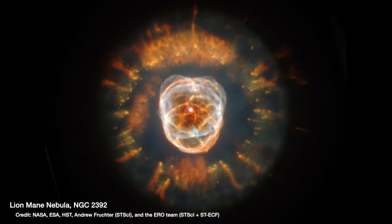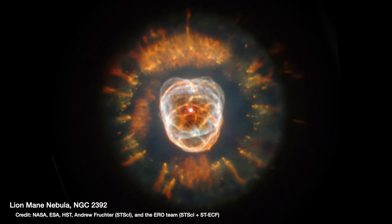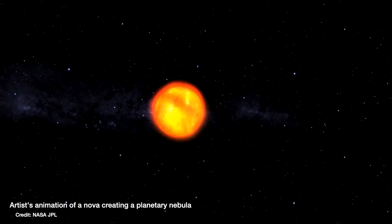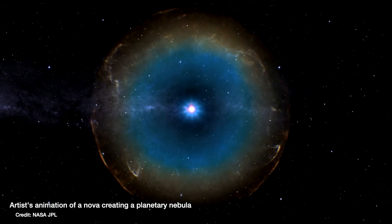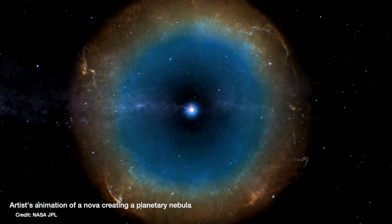This is the Lion's Mane Nebula, or NGC 2392. It is what's known as a planetary nebula — the leftovers of a supernova where a star has run out of fuel and thrown all its outer layers out into space, leaving behind the still-glowing core in the middle, which gives off high-energy radiation causing the gas around it to glow.